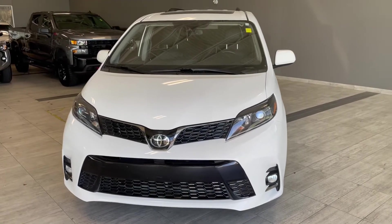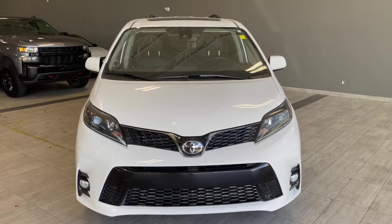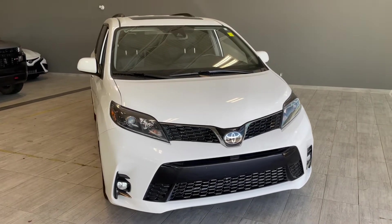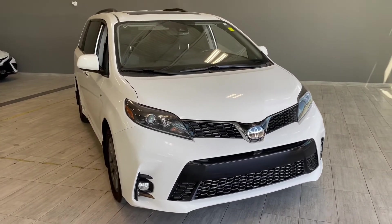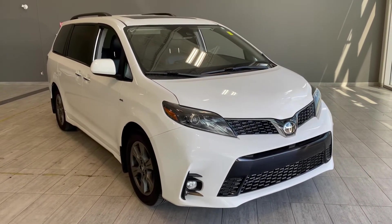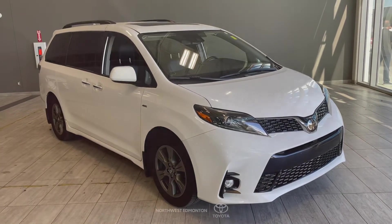Taking a last look at our Toyota Sienna, some of those great interior features include heated seats, sunroof, navigation, and a backup camera. There's still a lot more I didn't get a chance to show you, so why don't you come on down and take it for a test drive. We're located here at Toyota Northwest Edmonton on the corner of 137th Ave and St. Albert Trail.